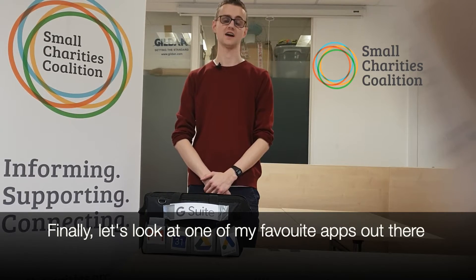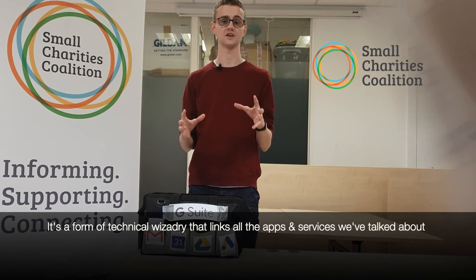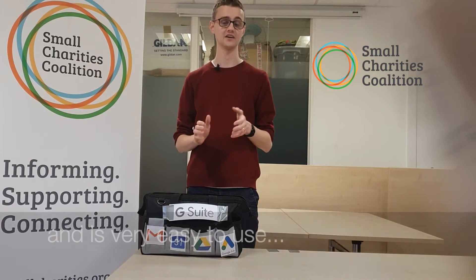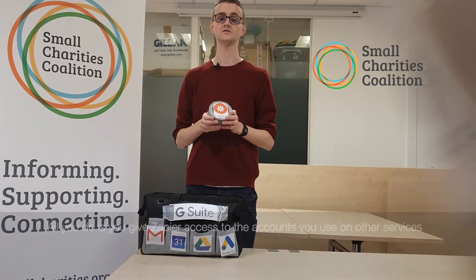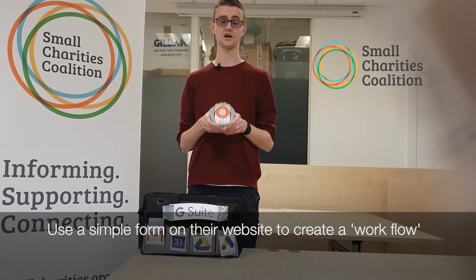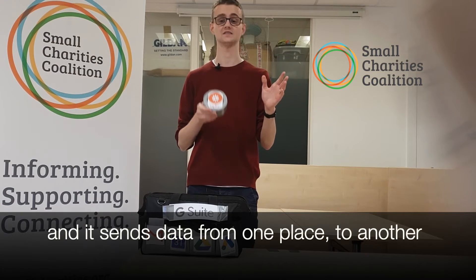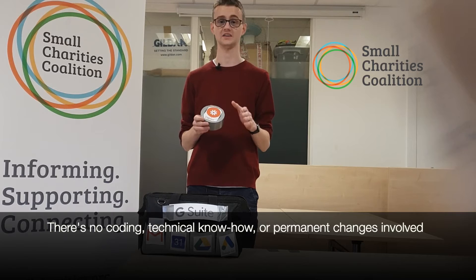Finally, let's take a look at one of my favourite apps out there. It's a form of technical wizardry that links together all the different services and apps we've talked about, and is very easy to use — Zapier. All you do is give Zapier access to the accounts you have on other services, say Google or Twitter. Use a simple form on their website to make a workflow, and it sends data from one place to another. There's no coding, technical know-how, or permanent changes involved.